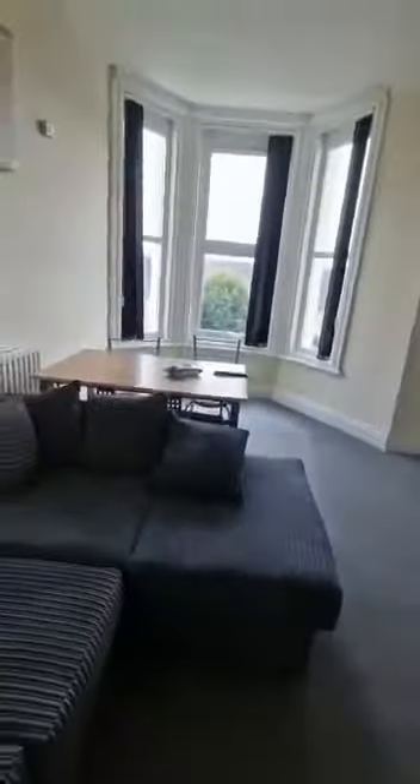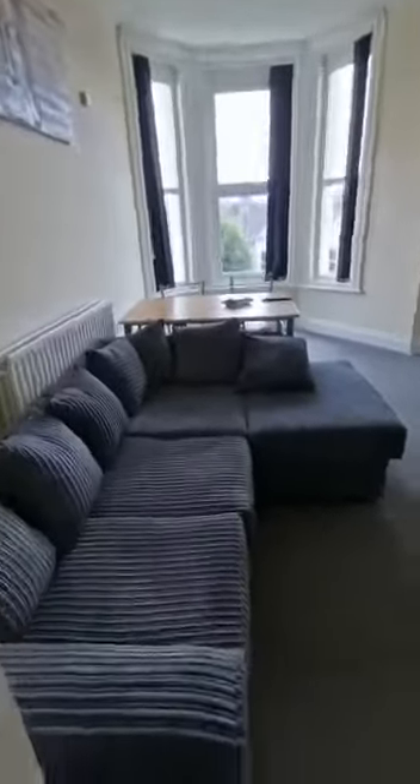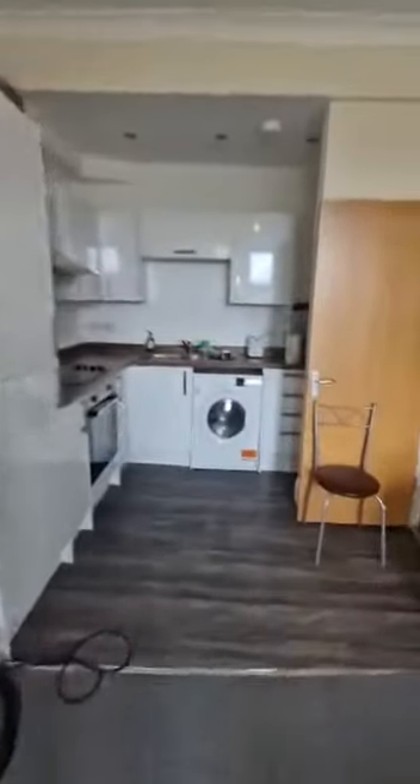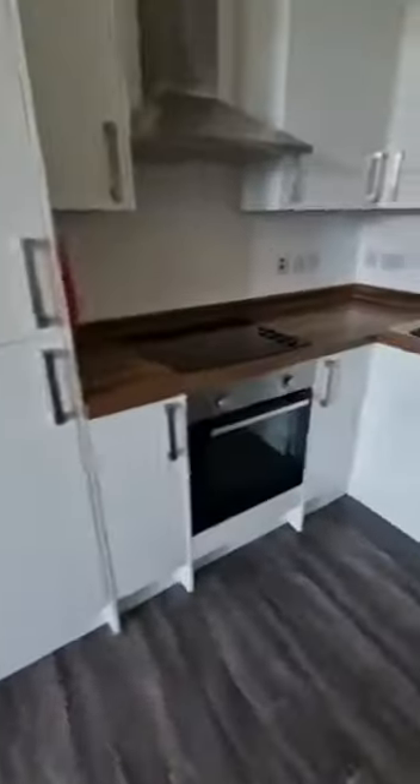Into the lounge kitchen space. Nice high ceilings, big bay window, nice big L-shaped sofa, dining table. If you look over to the front of the house, you've got the kitchen on the other side of the lounge — a built-in fridge freezer. Plenty of space.